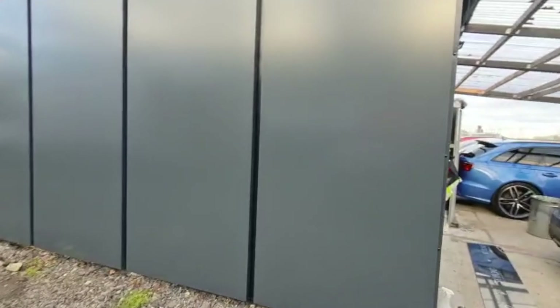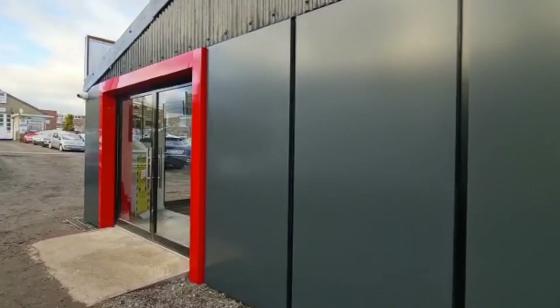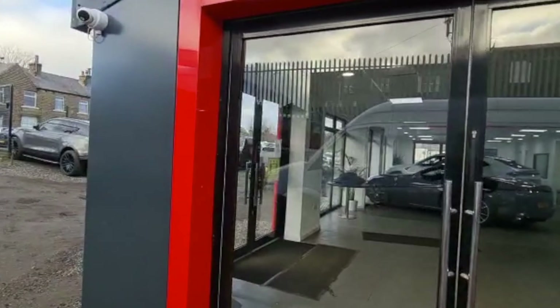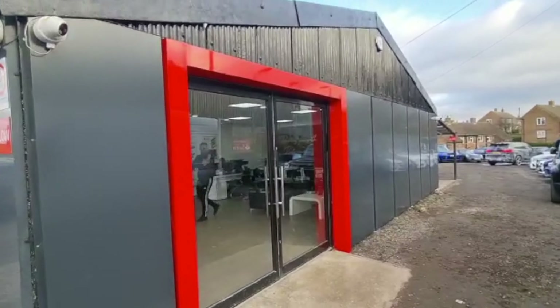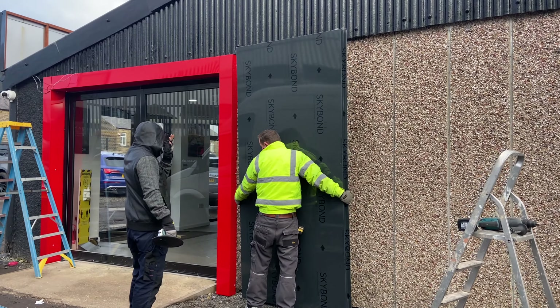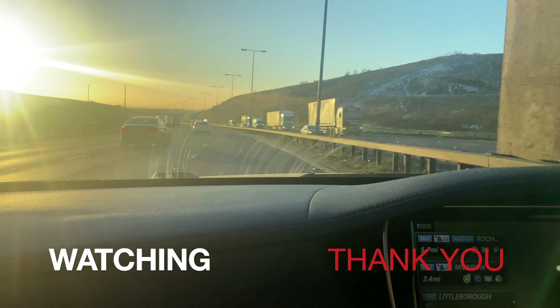Panelling has been done — matte grey with matte black in the gaps. The doorway is in a gloss red, looks pretty sleek. Done all the finishing touches that need to be done, and that is the building done.